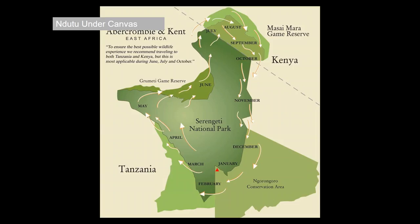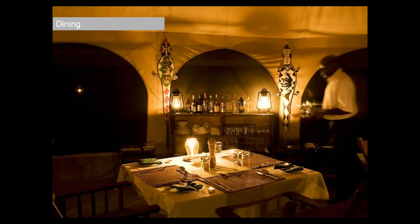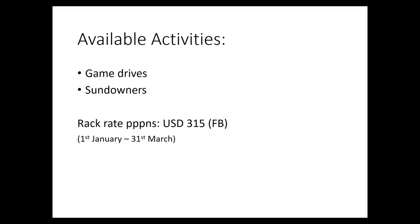The first property is called Ndutu Under Canvas. Technically not in the Serengeti, but it's in the Ngorongoro Conservation Area — right in the heart of the wildebeest migration, especially December and January. It's very much a mobile product in terms of look and feel, but it ticks a lot of good boxes in terms of location and budget. The rack rate is $315 per person per night sharing, full board, between January and 31st of March.